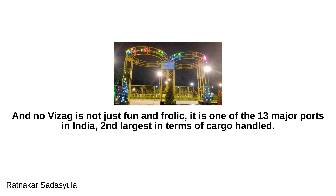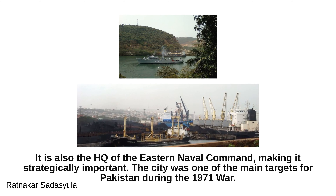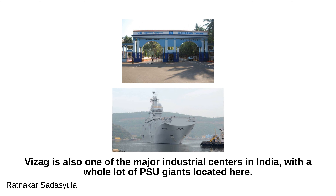Vizag is not just fun and frolic — it is one of the 13 major ports in India, the second largest in terms of cargo handled. This port is a vital export point for mines in southern Odisha, Chhattisgarh, and the northeastern part of Andhra Pradesh. It is also the headquarters of the Eastern Naval Command, making it strategically important. The city was one of the main targets for Pakistan during the 1971 war, and is also one of the major industrial centres in India, with a whole lot of PSU giants located here.